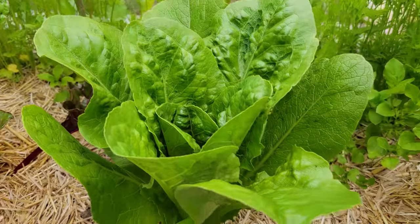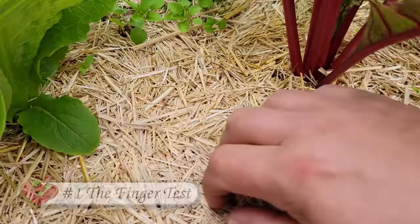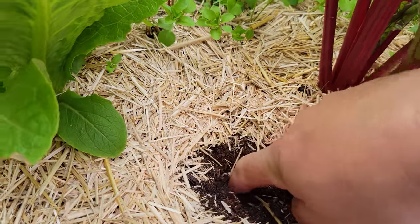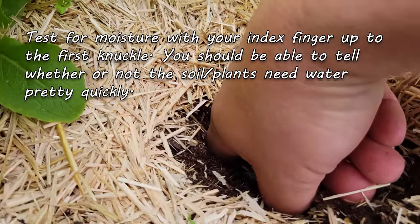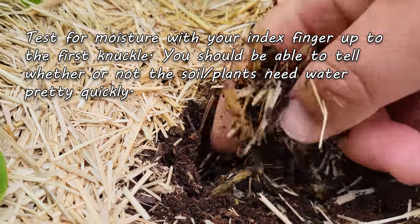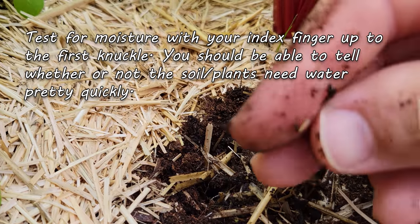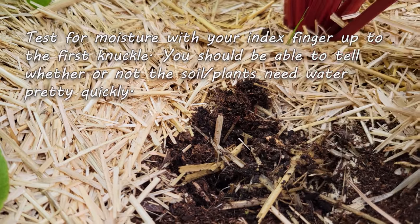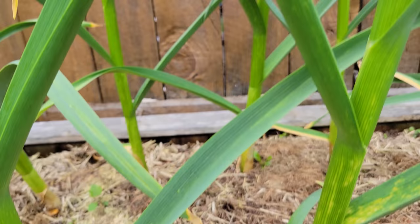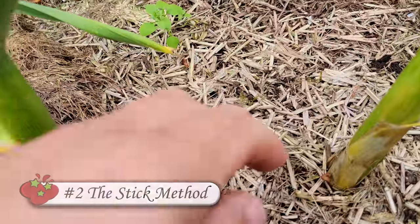Ideally we want to water about a day or so before the plants begin to flag or wilt — obviously not something we can know ahead of time. The next best way is to check the soil moisture, and the fastest, simplest way is the finger test: remove the mulch from the area you want to test and poke your finger down two to three inches. If the soil feels dry and your finger comes out clean, it's probably time to water.